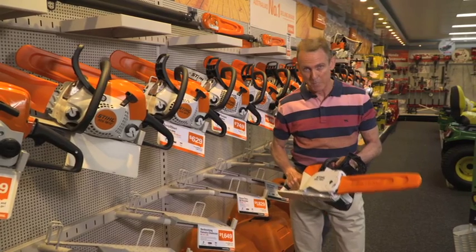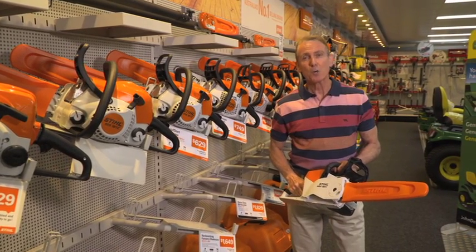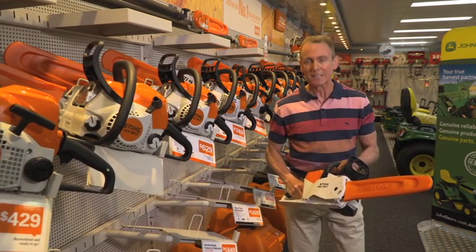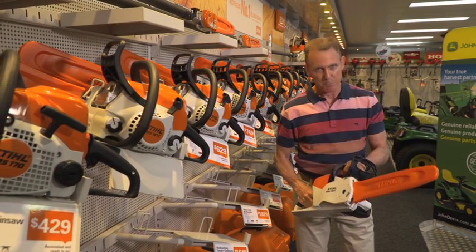Now Stihl is a big brand and when you've got a tough job to do, you want reliability and safety. You reach for a product like Stihl — this is built to last.